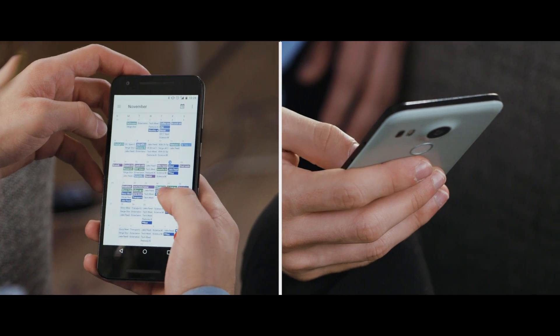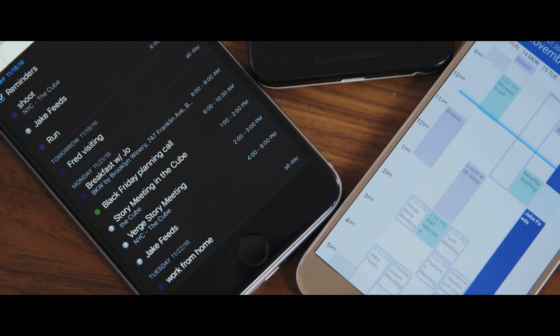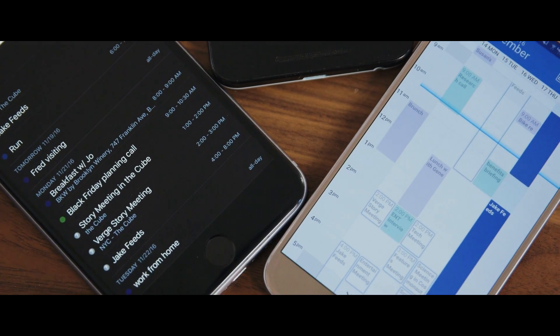Well, some of them specialize, but most try to offer something for everyone, and the best of them do a great job presenting your schedule no matter how you want to view it.